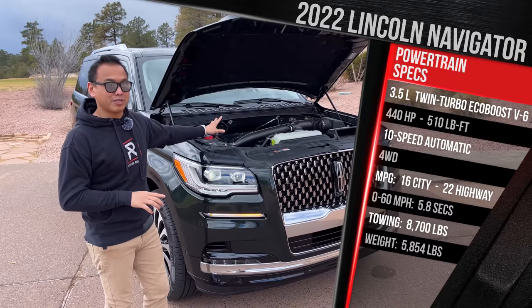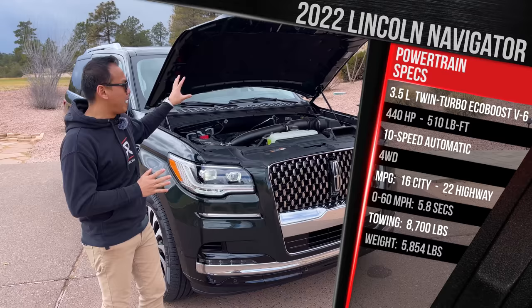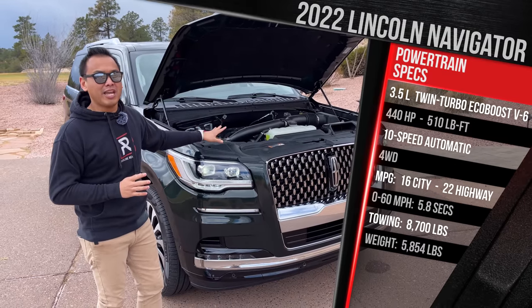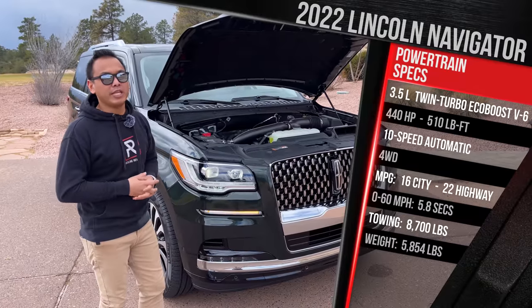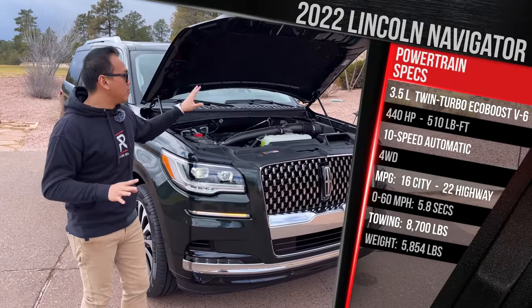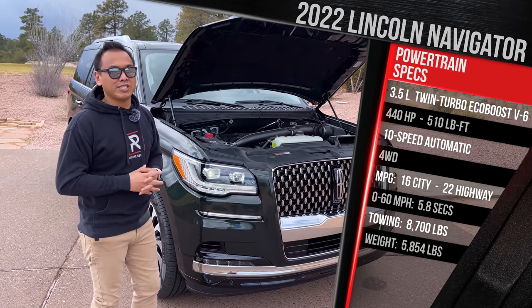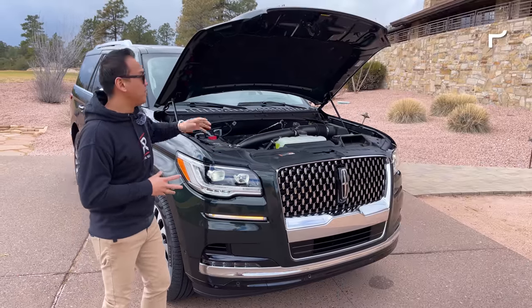I was hoping Lincoln would put the Power Boost hybrid powertrain from the F-150 in this vehicle. They say they didn't get enough customer demand for it, but I'm assuming Lincoln is probably working on an all-electric version — though that's completely unconfirmed. For now, you only get this V6 twin-turbo. As the vehicle sits, it weighs in at just under 6,000 pounds.